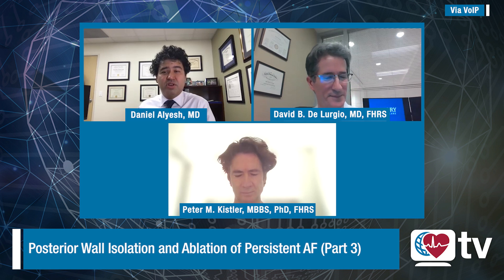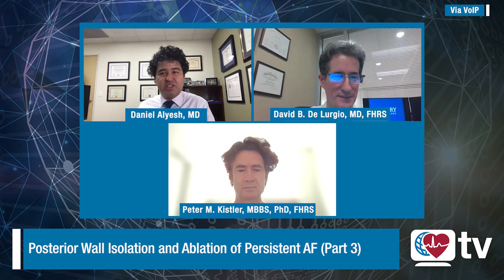Part one focused on the CAPLA study as presented by Peter Kistler at this year's ESC. Part two focused on the hybrid convergent procedure and the CONVERGE trial as published by Dave DeLurgio and CERC-EP. Today we will be discussing the RACE-AF and substrate-based ablation.